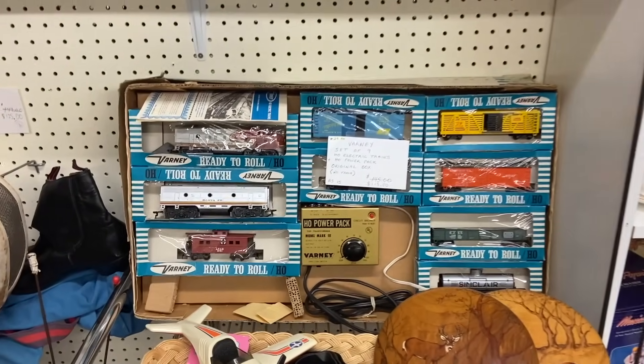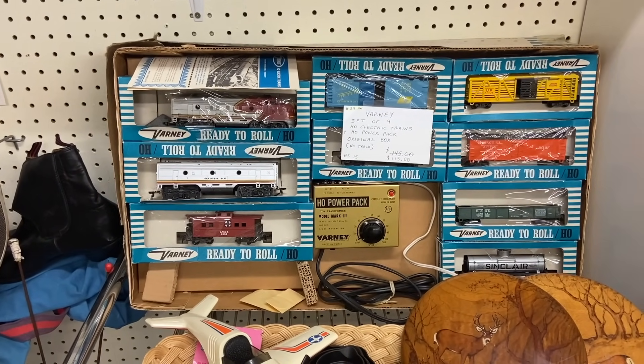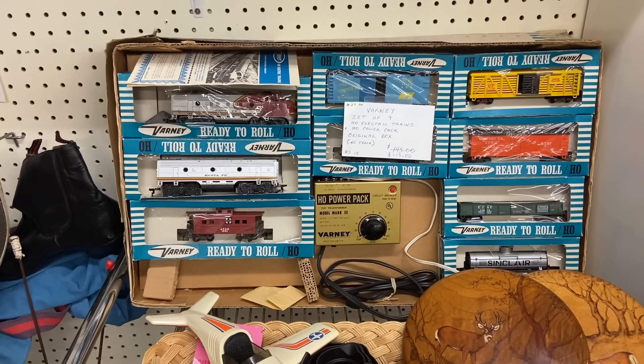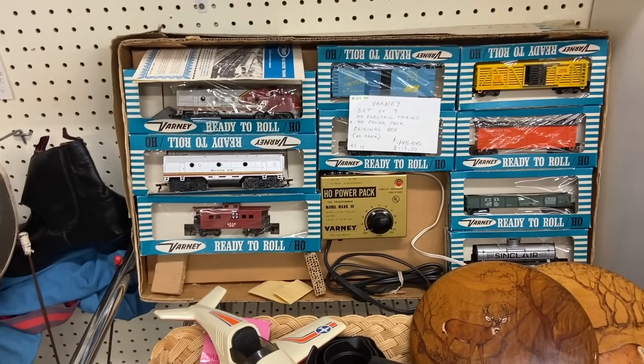Speaking of being a railroad town, here is an old HO terrain set by a company called Barney that I'm surprisingly not familiar with, because I did a lot of HO railroad stuff when I was a kid in this era. This might be a few years before my time, but it is the entire set except for the track for $115.